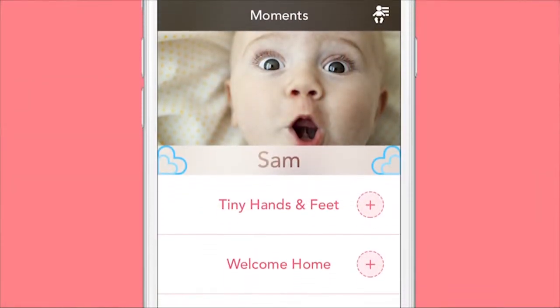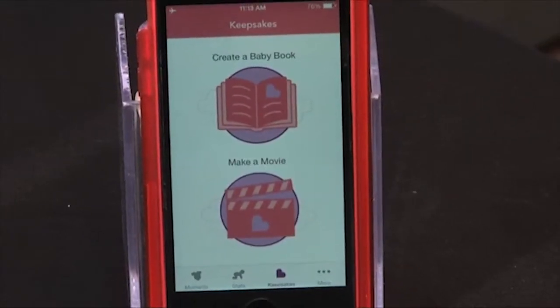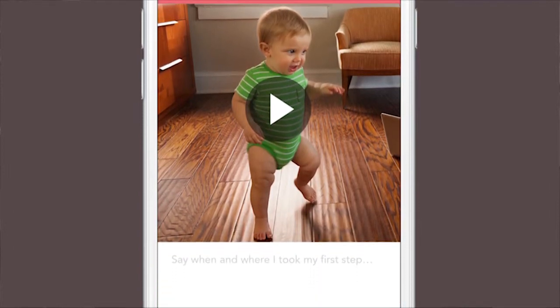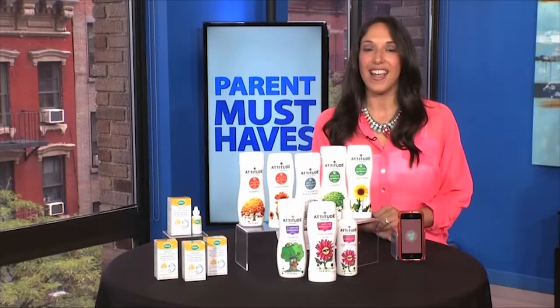The Draft Amazing Baby app saves important photos and milestone information and creates movies and digital baby books so you can cherish those amazing baby days forever. You can download the Draft Amazing Baby app for free in the App Store.